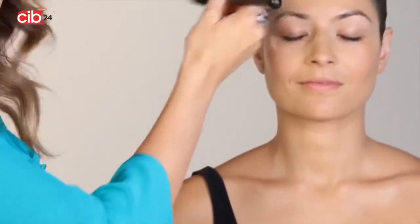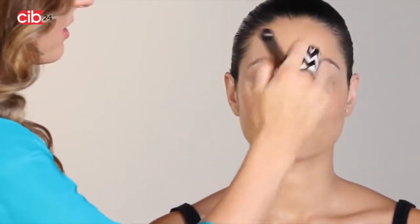I like to use a translucent powder instead of a powder that has color to it, because it doesn't add any extra foundation to the skin. This just absorbs excess oil and gives it a nice matte finish. Now that her skin has a gorgeous, natural glow, I'm going to go ahead and do her eyebrows and lashes.